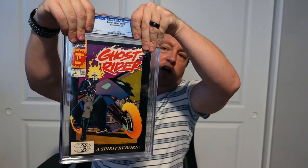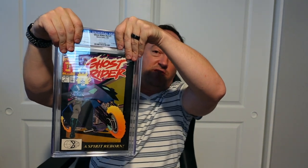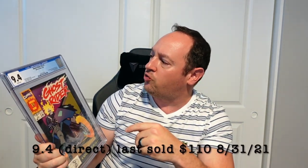Next one up: Ghost Rider, volume two, number one. This is the first appearance of Dan Ketch as the Ghost Rider. This is my third one of these I've submitted. One came back as a 9.8, another came back as a 9.4 which I sold, and this one — whatever it is — I'm going to sell. It was pressed and cleaned and came back a 9.4. I'm fine with that. The label notes first appearance of Dan Ketch as Ghost Rider.